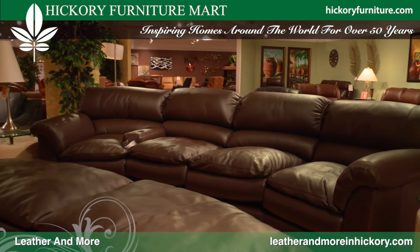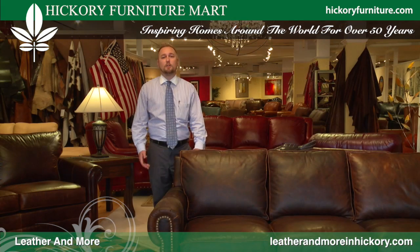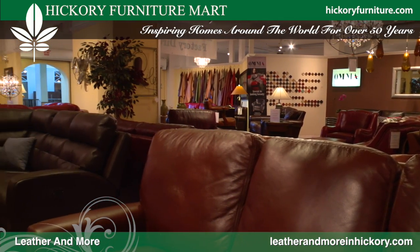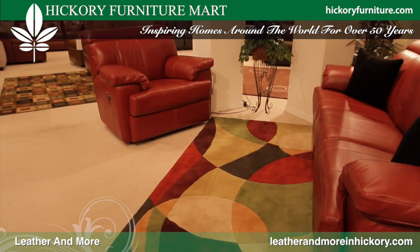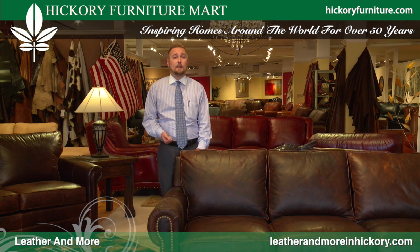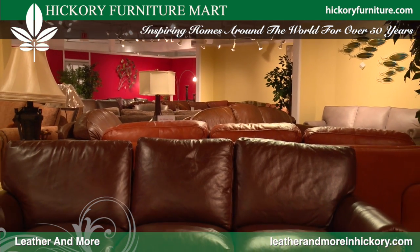What sets Leather & More apart are the quality of the leathers and the quality of the craftsmanship. When you walk into the showroom, you'll see a big difference compared to a lot of our competitors. We do not carry vinyls, split hides, or bonded leathers. So when you come to Hickory to shop and want something actually made in Hickory, we're gonna make it locally. You're gonna sit on a spring-loaded seat core, an eight-way hand-tied seat, and a stick-built solid wood frame — a big difference compared to a lot of what you'll see in big box stores.